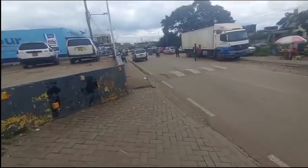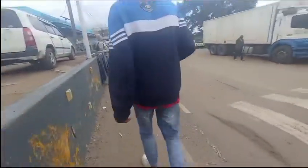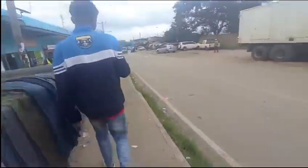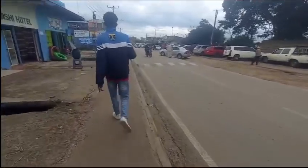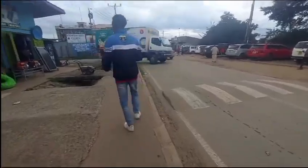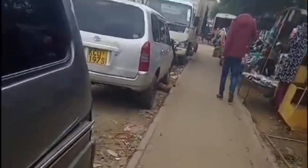Right away we are going to the market. I want to show you the interactions that are there, how people buy and sell stuff. That's where I'm headed to right now. The market is some few meters ahead of me. We are almost at the market. Let's see how the market is, let's see the interactions of people there.